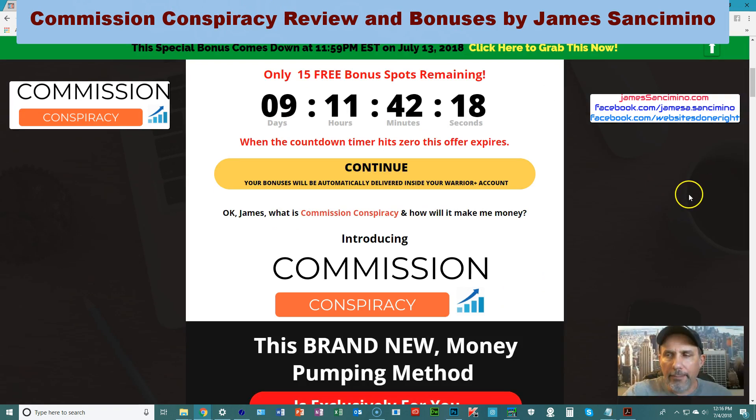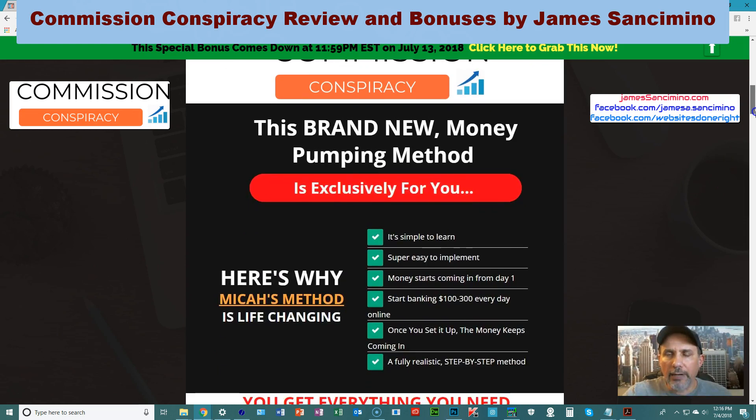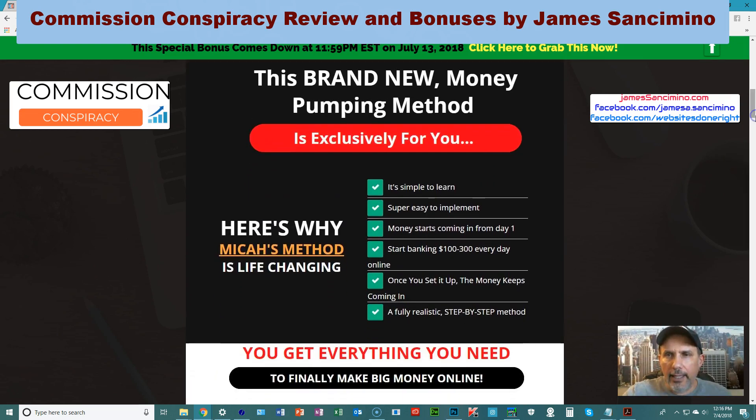Onward to my bonus page. My bonuses will help you in a lot of ways. Bonus number two is a case study of how I took a product I was promoting, found a loophole, found the problem with it — even though it was a very good product, and by the way it was also by Micah. I found out that something was missing and I filled that void, and I was able to make quite a few sales, which I show you in that case study.